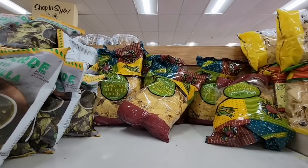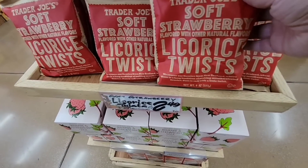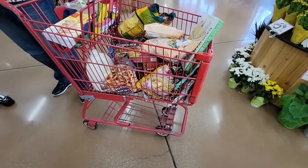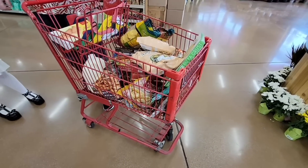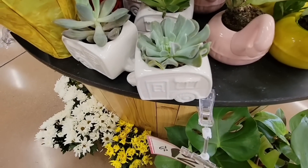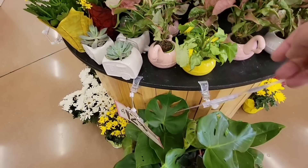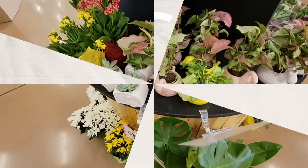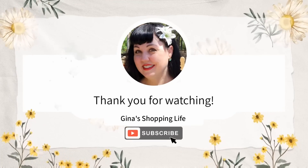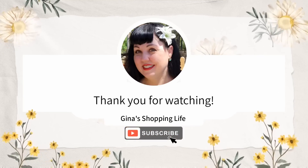Strawberry licorice twists — yum, $2.49! Look at the cart — this is why I don't take my husband with me. Those plants at the end are so cute. Everybody, we are going to get out of here because my husband is still looking around. Thank you so much for watching, I hope you're having a great Monday. I always appreciate the support — I'll talk to you later!